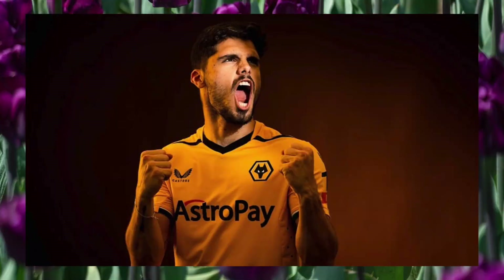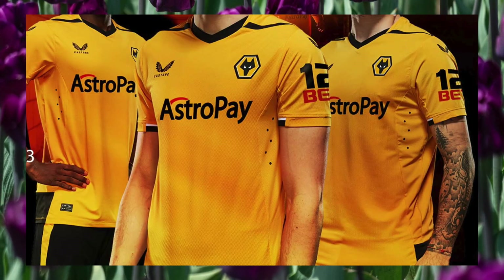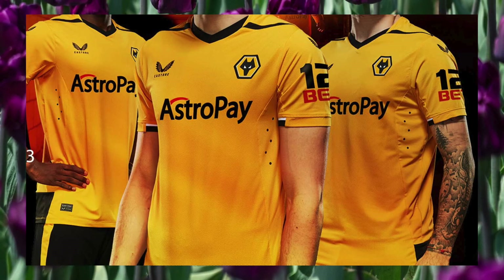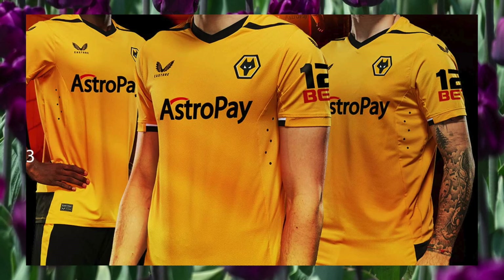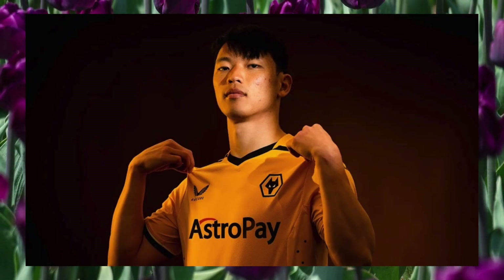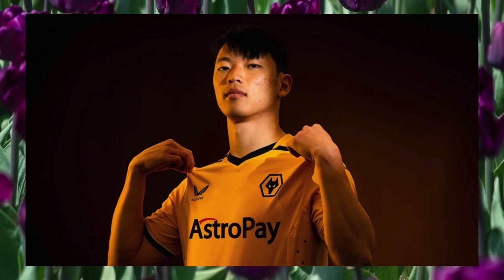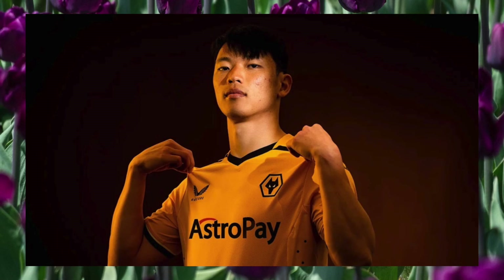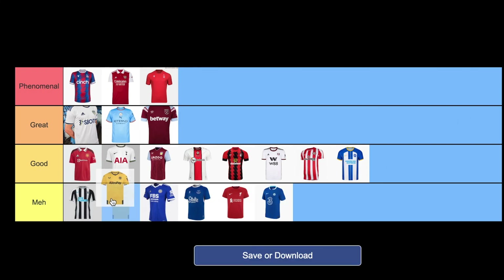Wolves. I like the collar — the black coming into a point in the front actually reminds me a lot of their badge and the hexagon on it, along with the angular wolf. I think that's a nice parallel. The black on the shoulders isn't bad, but it feels like they were just searching for places to add black to make it more interesting, rather than deliberately designing the shirt. It seems like another shirt that tried to go simple but failed at making it not boring. On the bright side, the sponsor looks a lot cleaner than last year's, so it's earning a spot in the meh tier, between Newcastle and Leicester.